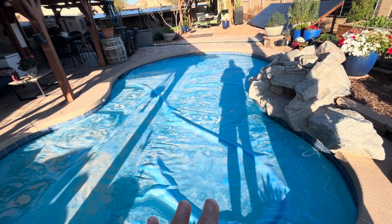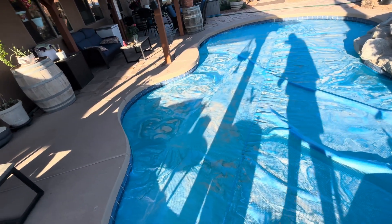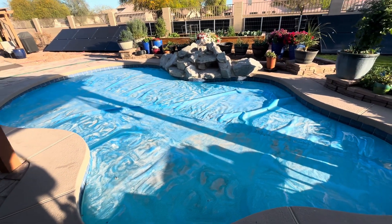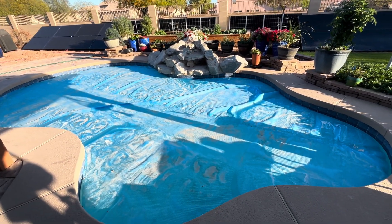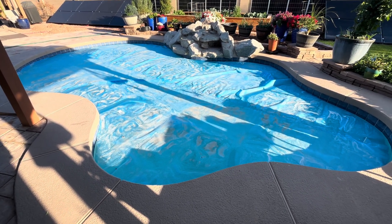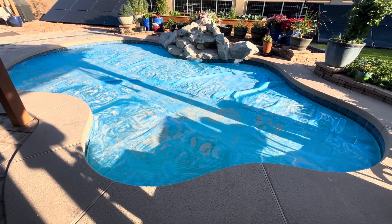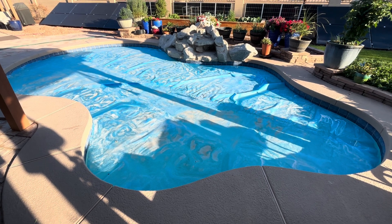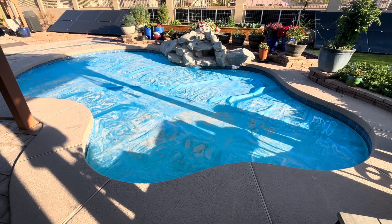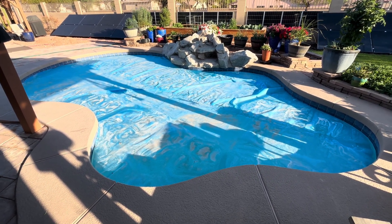Now we'll be able to pretty much keep this pool heated year round — that's going to be really nice. The grandkids love it. Anyway, just wanted to do an update on the pool heating. We've been in it twice already and it is absolutely fabulous — it was like 88 degrees when we went in the other day. I'll leave links in the description for products. Please like, share, subscribe, hit that notification bell, and we'll see you in the next video. Have a truly wonderful and extremely blessed 2025.